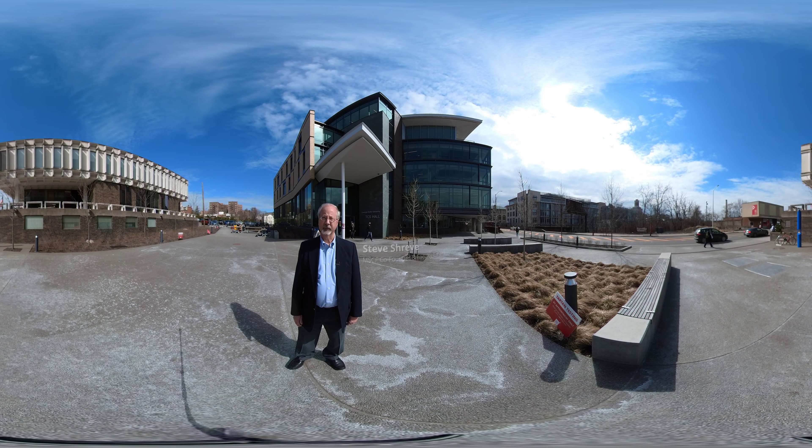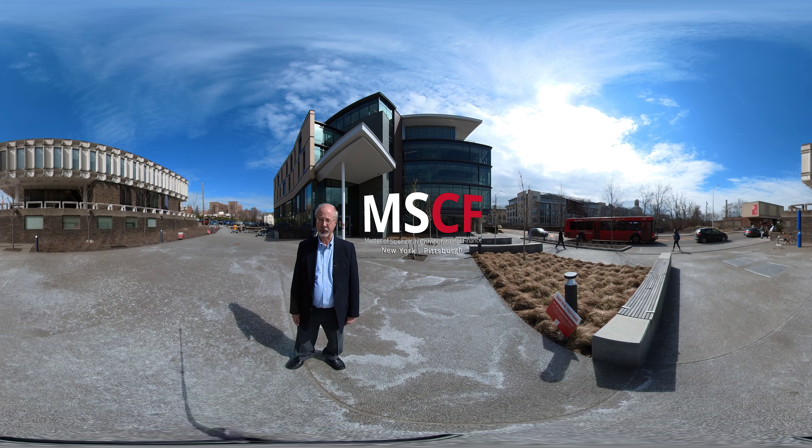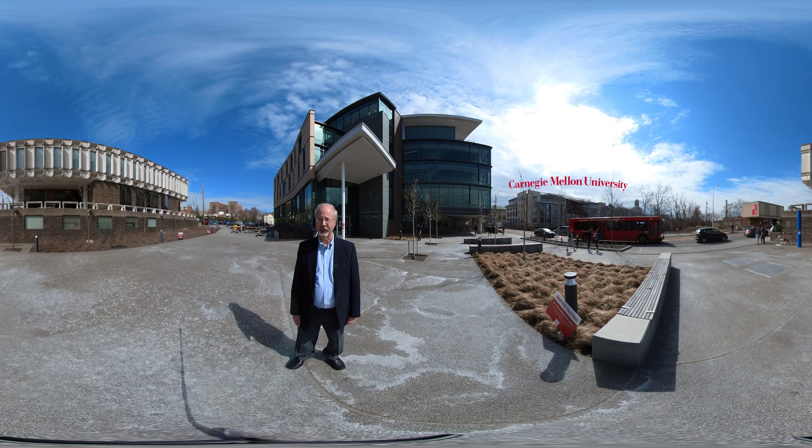Hello, I'm Steve Shreve, a mathematician and one of the founders of the Master's Program in Computational Finance at Carnegie Mellon University. Our program has two campuses, one in New York and the other in Pittsburgh. We're in Pittsburgh today — that's where the main campus of the university is.